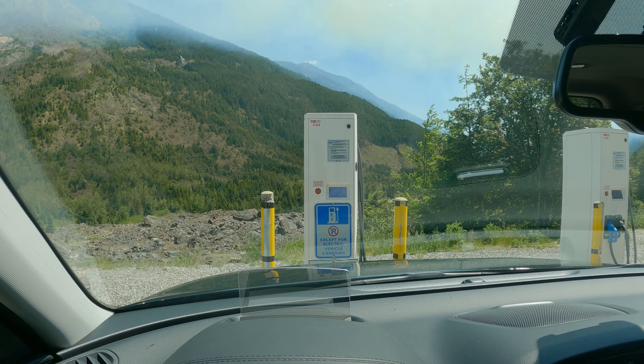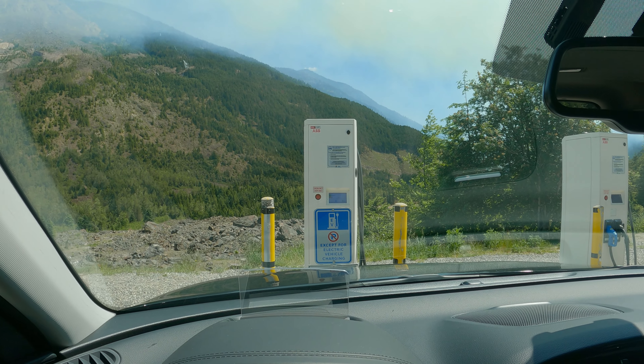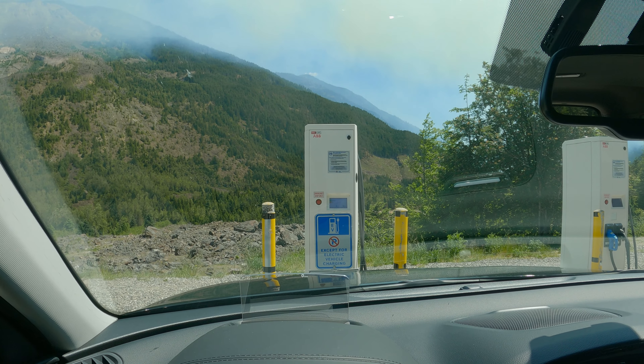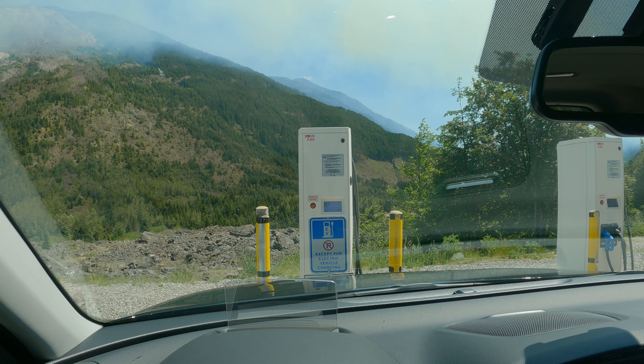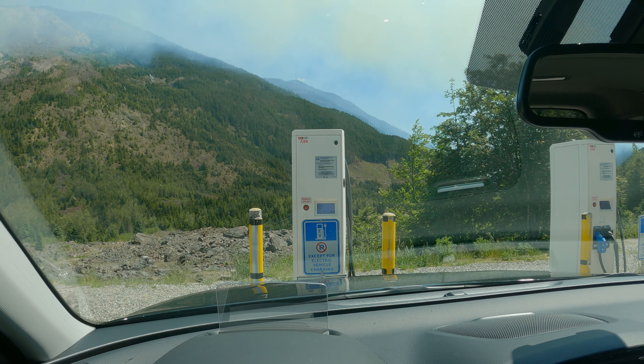We'll pick up again when we get to Hope. I'm going to be charging at the Electrify Canada — I've never charged there before and I want to try it out before I do a review. I'm going to do a hyperlapse going there and we'll see each other again in Hope, British Columbia.